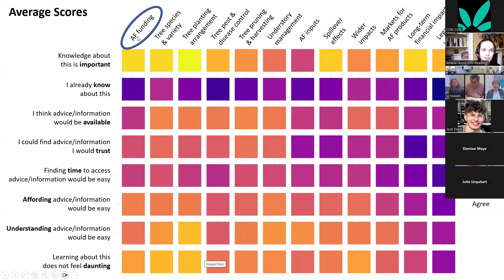Looking more closely, different types of barriers emerge. For agroforestry funding, farmers think it's important and don't know about it, and the primary barrier is that they think advisor information is not available — trusting it or finding time to access it is also difficult. This shows that if the information isn't there, that's the primary barrier to uptake.